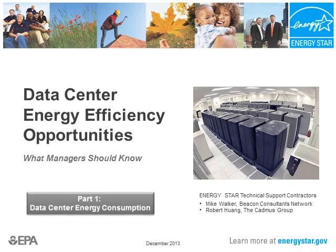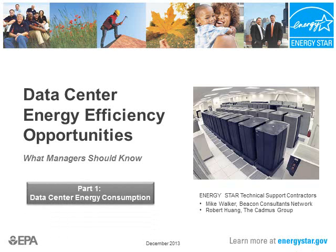This presentation is divided into five more easily digestible parts. Part one is background on data center energy consumption, which I will be presenting. Part two will focus on IT equipment, and will be presented by my colleague Mike Walker. Part three will focus on opportunities in airflow management, also presented by Mike Walker. Part four will be on HVAC adjustments, which I will be presenting. And part five, Mike Walker is going to talk about free resources and tips for getting started.